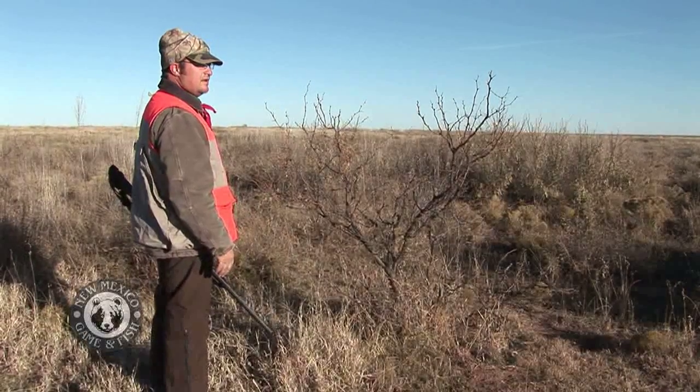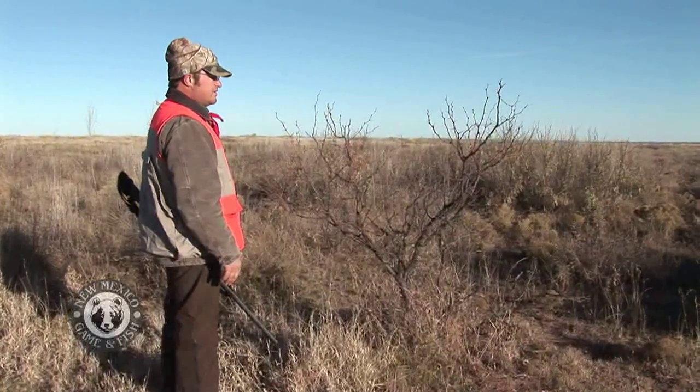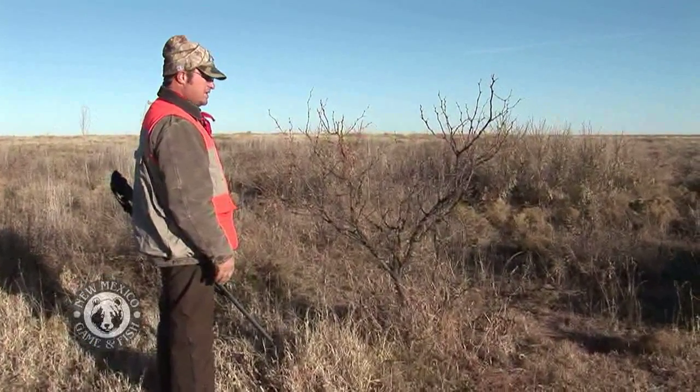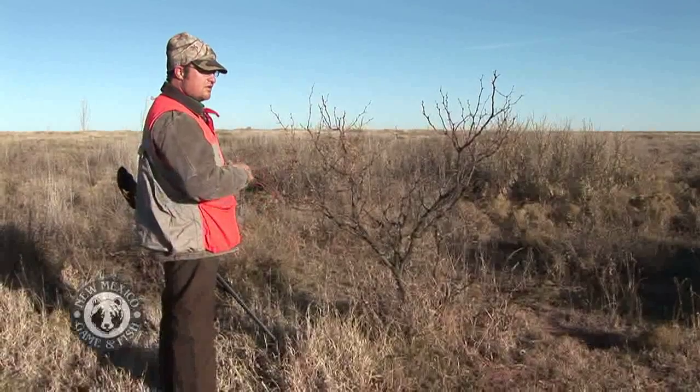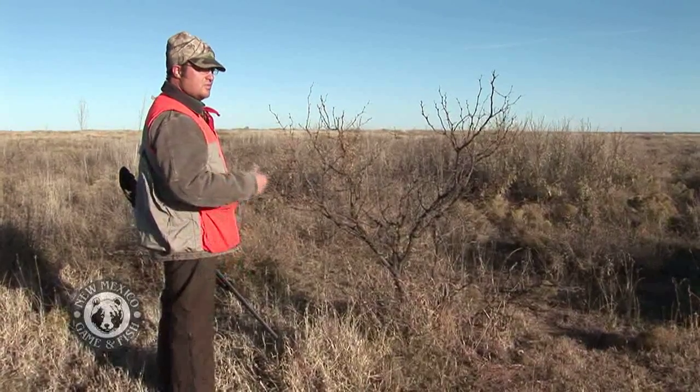Mesquite is a long-lived plant and a high water user. The biggest problem here in the southeast is just too much mesquite. They'll start using up so much of the resources that grass production can go to nothing in some areas, and all you get is more and more mesquite.